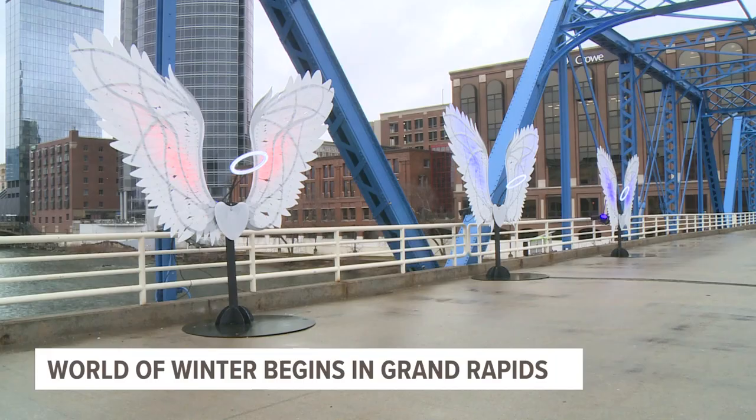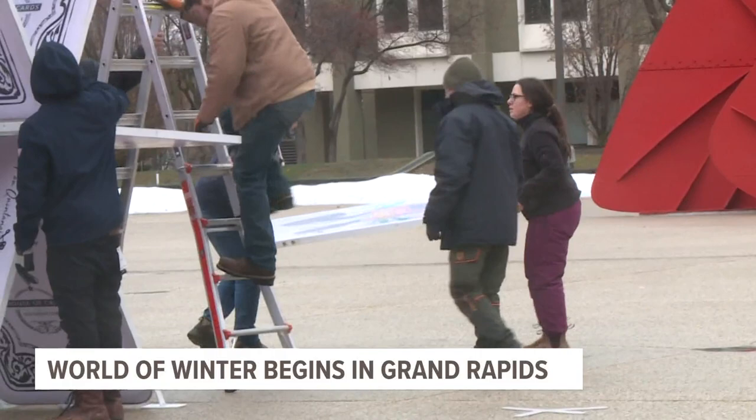One you're seeing now is called Infinity Mountain. It's located at Calder Plaza. Its creator, Two Eagles Marcus, has been creating art like this since 2003.